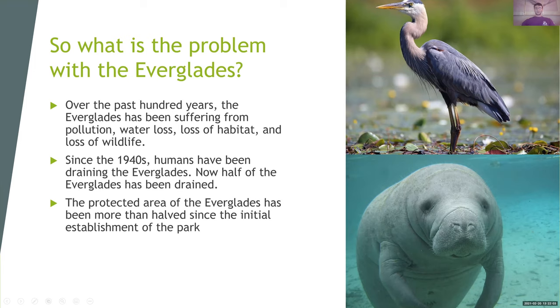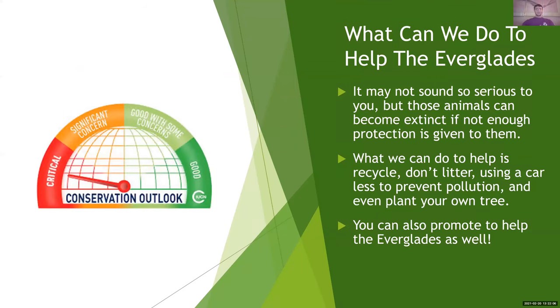So what can we do to help the Everglades? Those animals, if they become extinct, they cannot come back, and we need to give them as much protection as we can. What we can do to help is recycle, don't litter, use a car less to prevent pollution, and even plant your own tree. You'll be amazed at how much trash is in the Everglades and how much of it these animals pick up. You can also promote efforts to help the Everglades. Thank you for listening and always protect the environment.